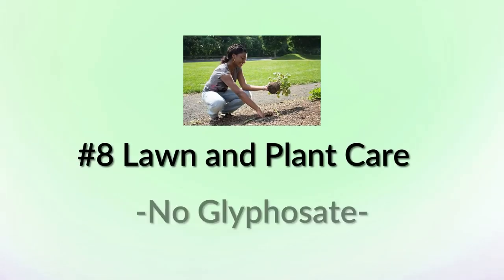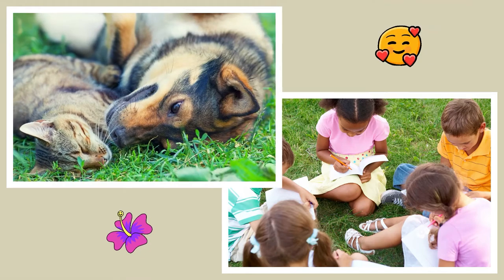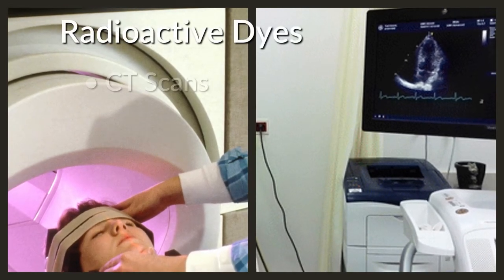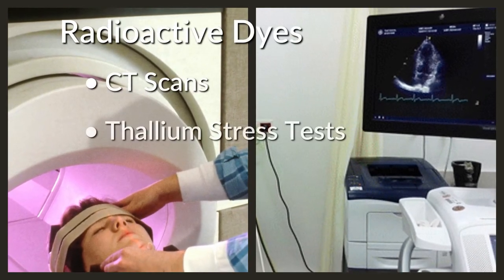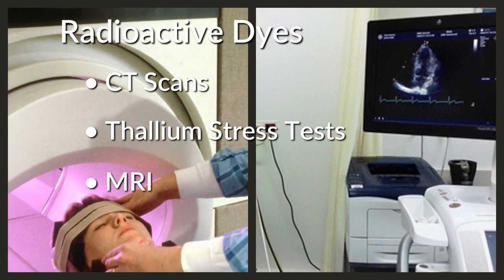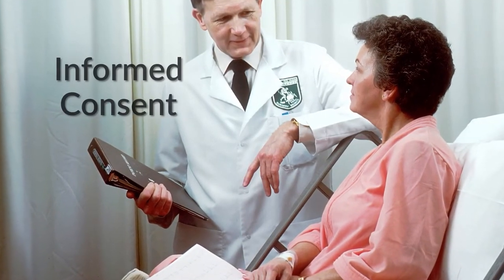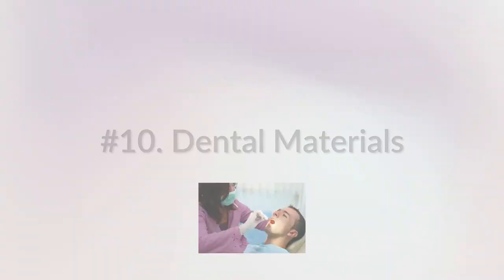Number eight: lawn and plant care. These products should not contain glyphosate and need to be child- and pet-friendly. Number nine: medical testing. Medical testing procedures may contain radioactive dyes such as CT scans with contrast, thallium stress tests, and MRIs that contain the heavy metal gadolinium. Informed consent should help you decide the appropriateness for your condition.